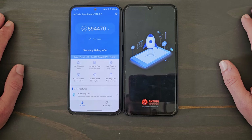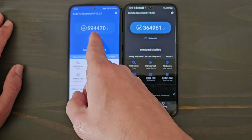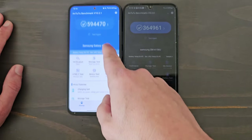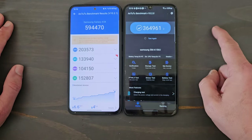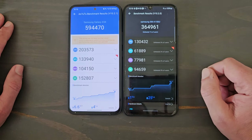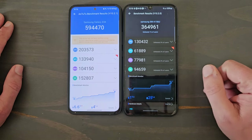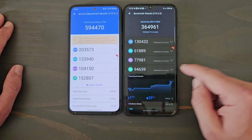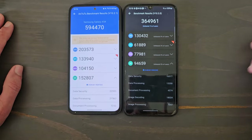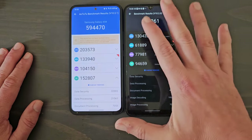Looking at the AnTuTu scores: the A54 5G scores 594,470 and the A15 5G scores 364,961. The big difference is in the CPU, GPU, and the extra RAM. You can clearly tell the difference — this phone is far superior, but it's also almost double the price. These numbers are still fairly good for the A15 though.